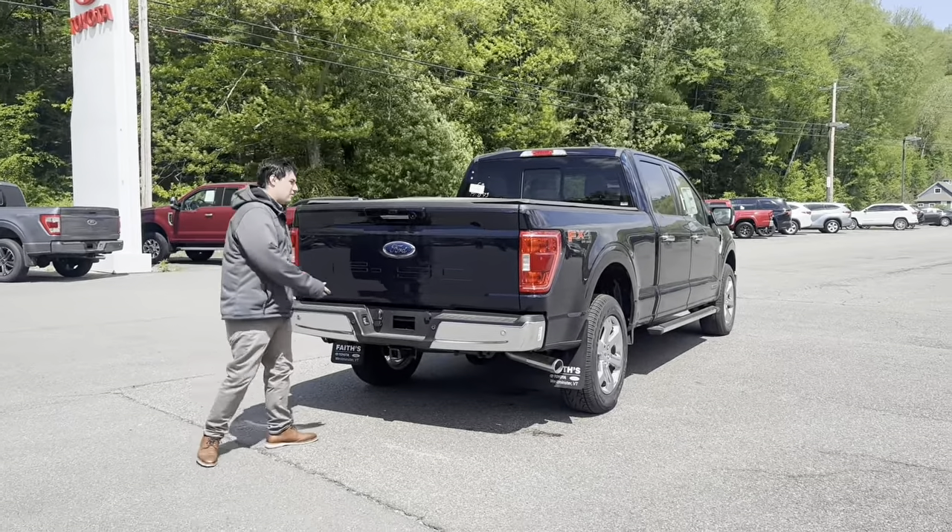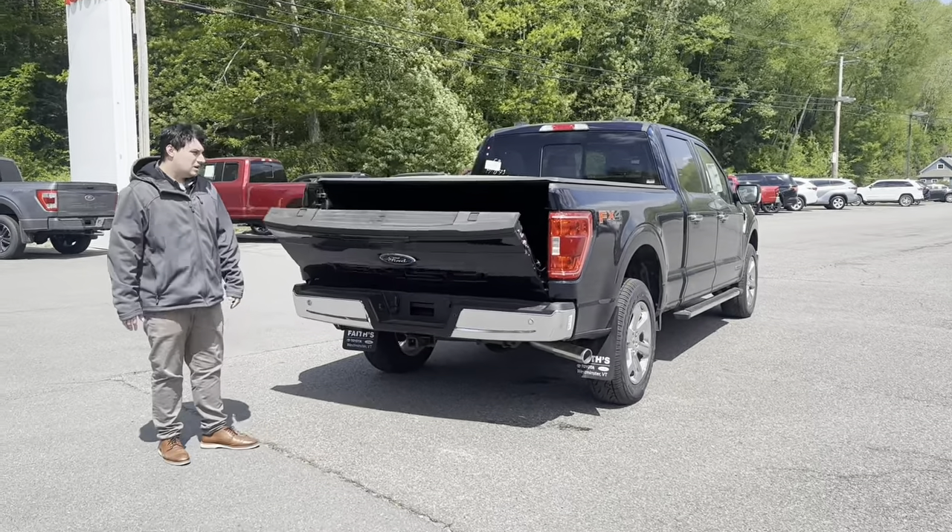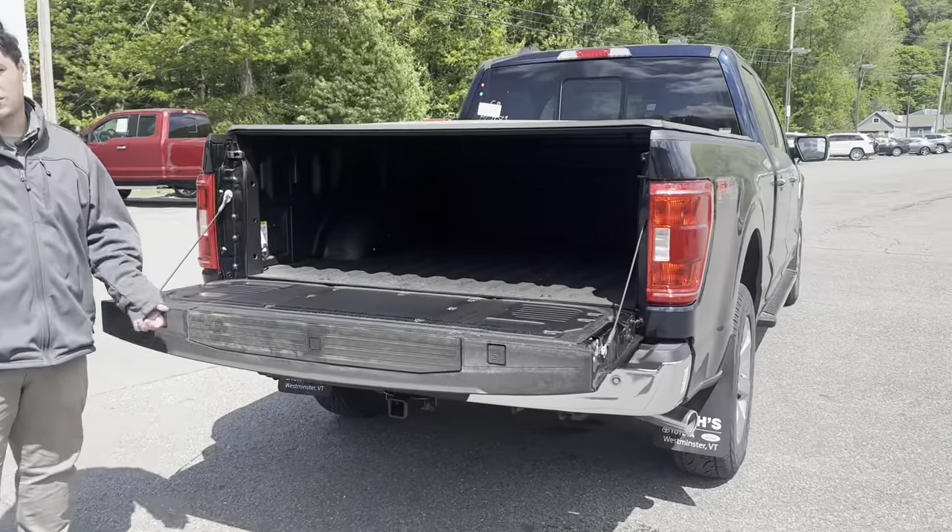Back here we have a power liftgate, a spray-on bed liner, and a tonneau cover.